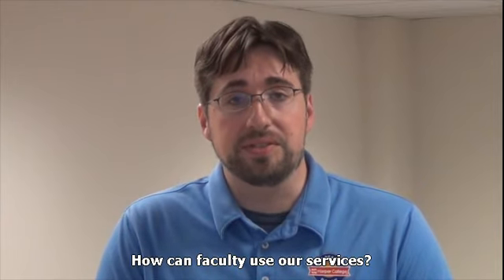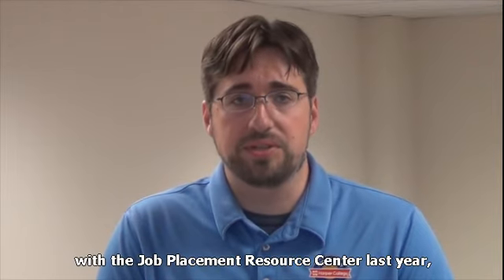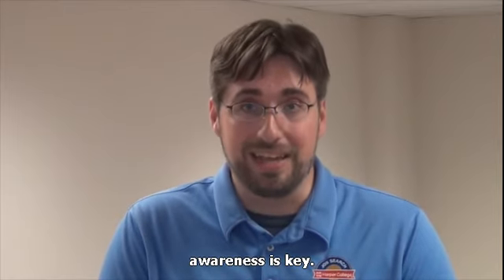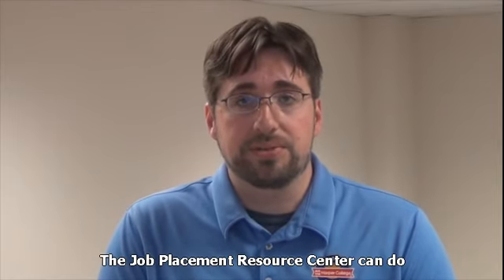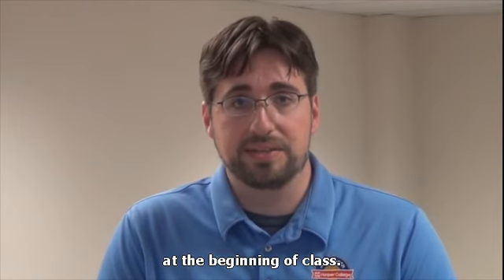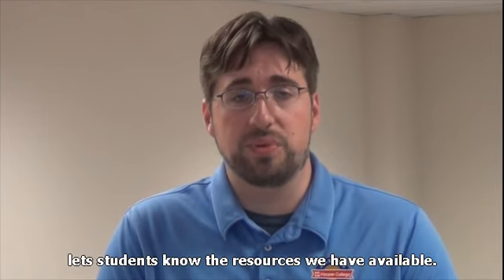How can faculty use our services? Several thousand students interacted with the Job Placement Resource Center last year, and as new students come on campus, awareness is key. The Job Placement Resource Center can do five-minute introductions to these services at the beginning of class. This direct and personal approach lets students know the resources we have available.